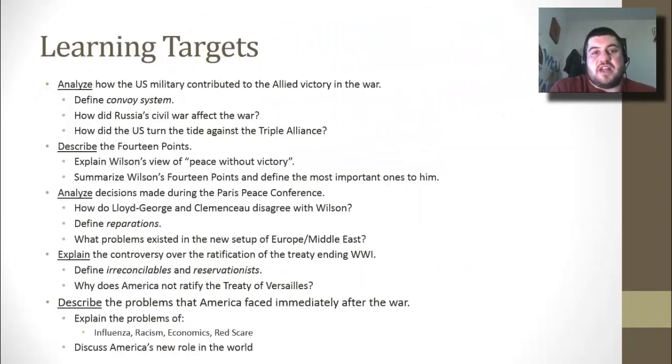Looking at our learning targets, we'll analyze how the U.S. military contributed to the Allied victory in the war. We'll describe the 14 points, analyze decisions made during the Paris Peace Conference, explain the controversy over the ratification of the treaty ending World War I — which America does not sign or ratify — and describe the problems that America faced immediately after the war.